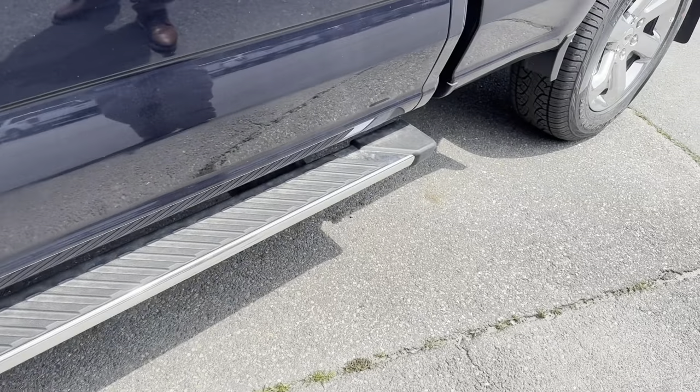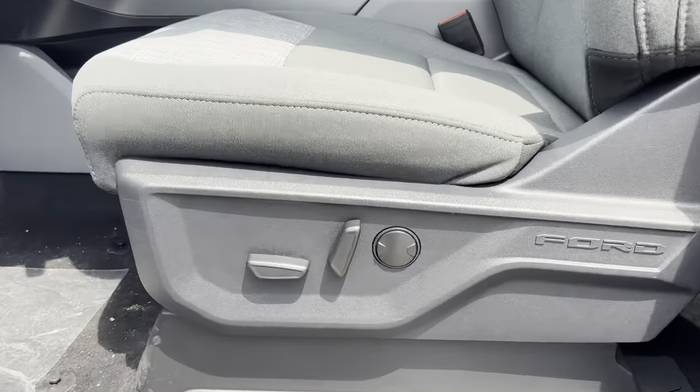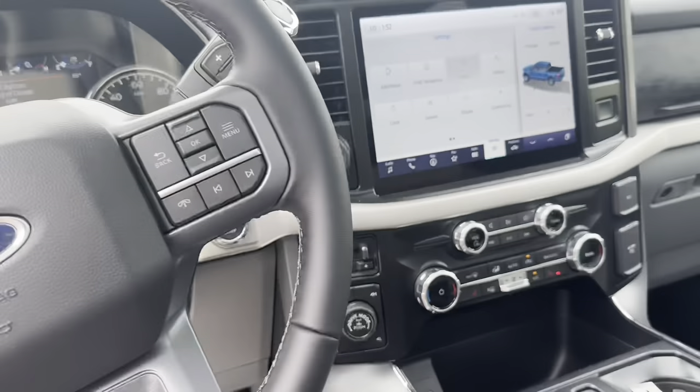Here we have running boards, 10-way power driver seat, heated seats, panoramic moonroof, and a leather wrapped steering wheel.